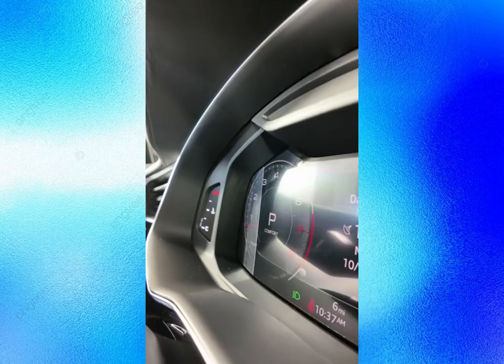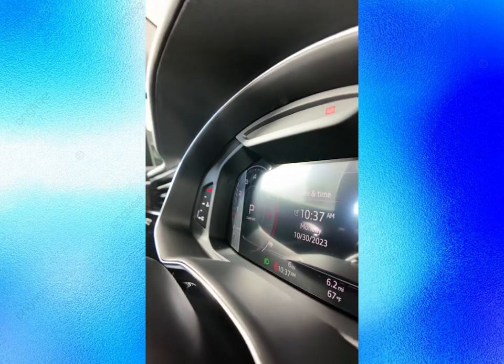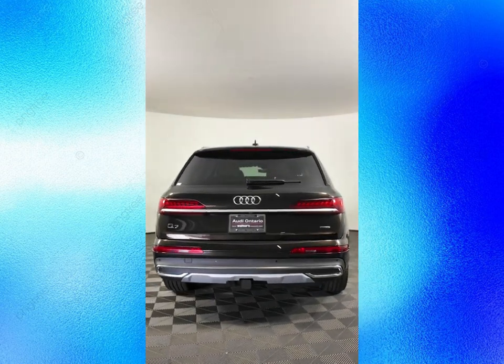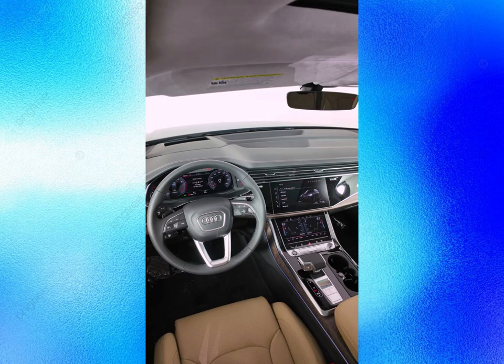The updated Q7 features a revised front facade that appears to have larger inlets in the lower corners. It looks like the grille also got a new style. The headlights have a new square shape that resembles those on the smaller, fully electric Q4 e-tron. The rear also gets some touches, such as new taillights and a redesigned bumper.